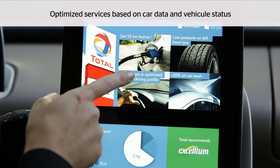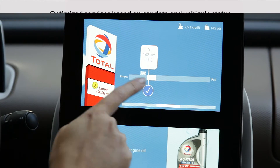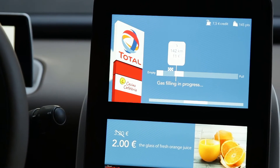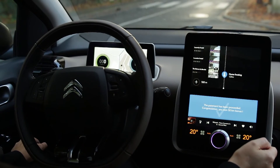Total can recommend the best suited gas depending on my driving profile, and Total can also suggest other services. Have a nice journey. Then the payment is automatically proceeded.